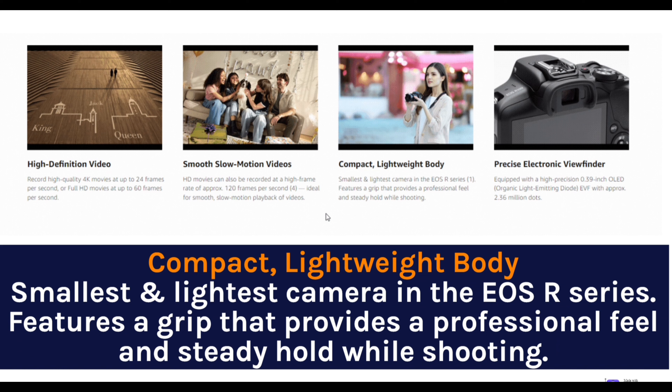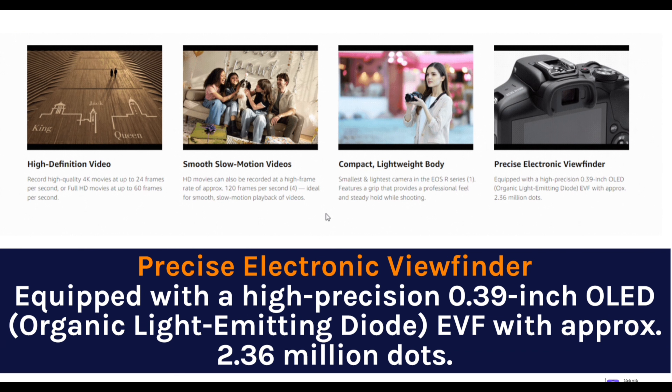Compact, lightweight body — the smallest and lightest camera in the EOS R series. It features a grip that provides a professional feel and steady hold while shooting. It is also equipped with a high-precision 0.39-inch OLED (organic light-emitting diode) EVF with approximately 2.36 million dots.